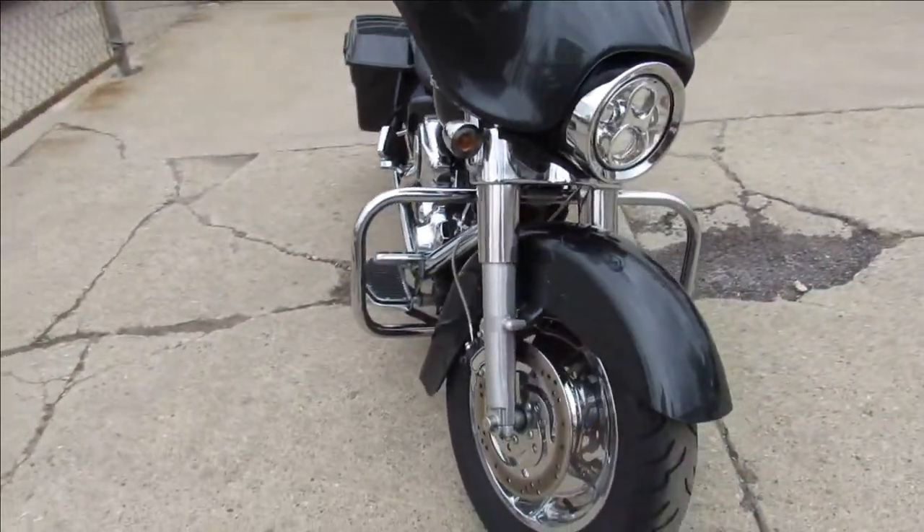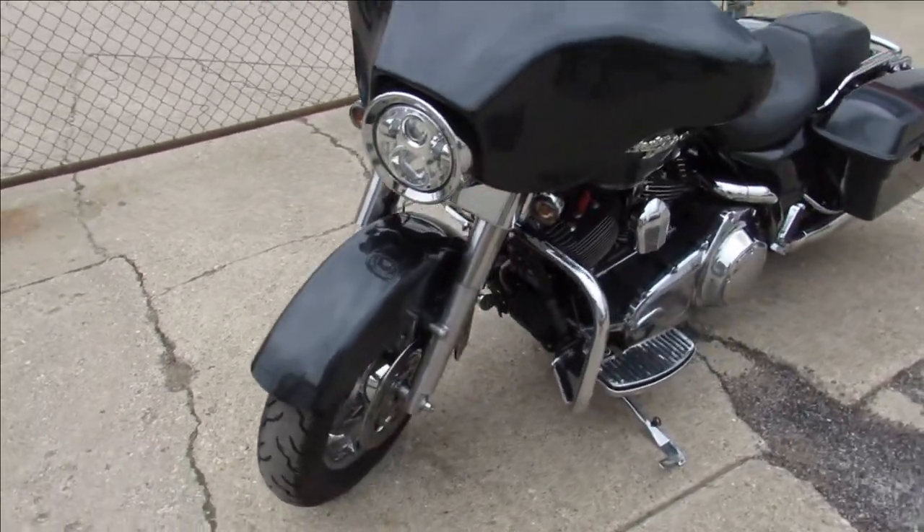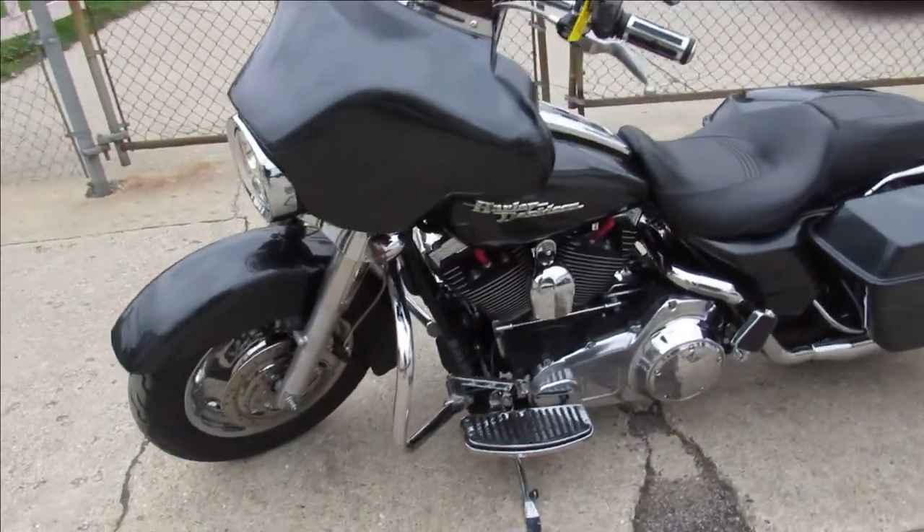Give us a call. We've got this Street Glide and about 50 other pre-owned ready to go. 810-648-9500.